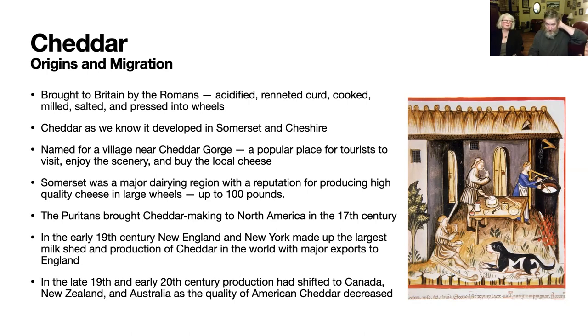The Puritans who were in England and then migrated to North America brought cheddar making with them. As England became industrialized and its farming communities dwindled, they made less cheese. The new colonies and then the United States had a chance to take some of that market, and they did. In the early 19th century they were going gangbusters — in fact, New England and New York state was the largest milk shed and largest producer of cheddar in the world.